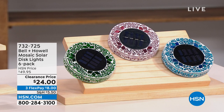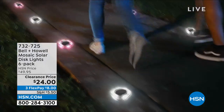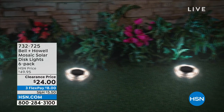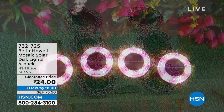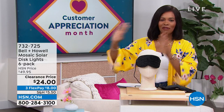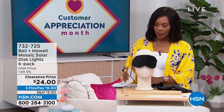This is the Bell and Howell Mosaic Solar Disc Lights and you're getting six of them — just choose your color. They're a beautiful mosaic during the day, but at night the solar takes over, the light comes on, and all of a sudden you've illuminated your walk path, garden, front door, or wherever you like to hang out in the backyard. You're getting six of them for half price. You're getting them on FlexPay for $8. The item number is 732-725.